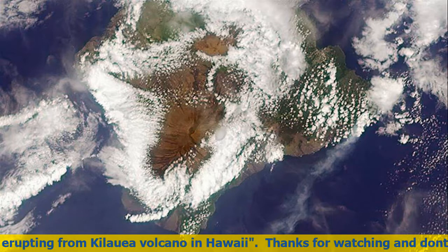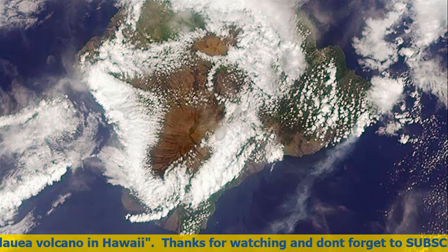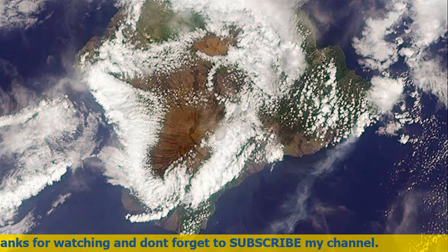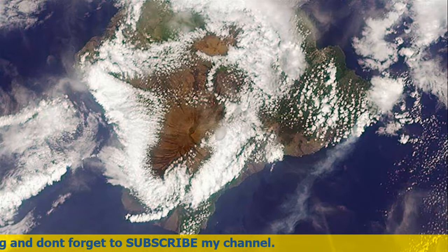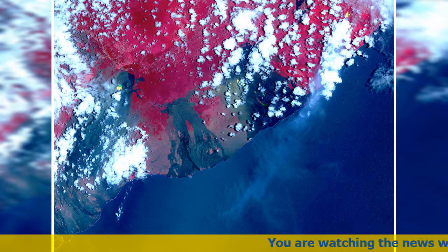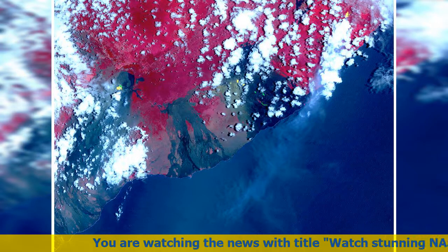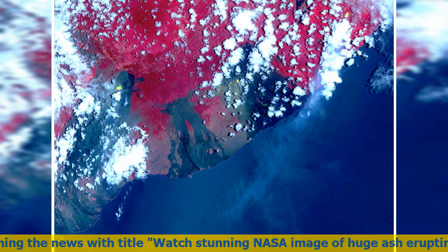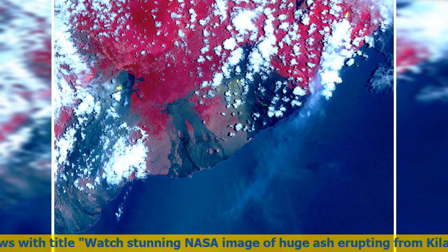Structurally, Kilauea has a large, fairly recently formed caldera at its summit and two active rift zones — one extending 125 km (78 miles) east and the other 35 km (22 miles) west. As an active fault of unknown depth, it moves vertically an average of 2 to 20 mm (0.1 to 0.8 in) per year. Kilauea has been erupting nearly continuously since 1983 and has caused considerable property damage, including the destruction of the town of Kalapana in 1990.